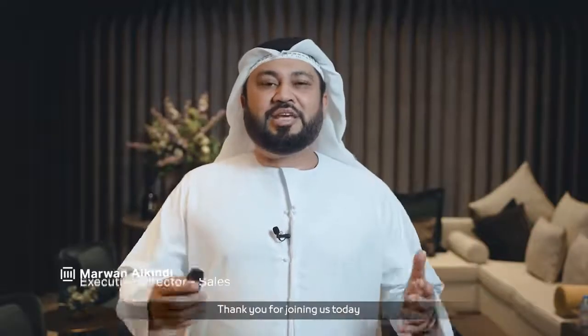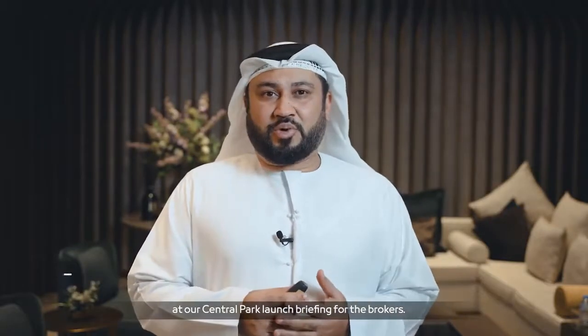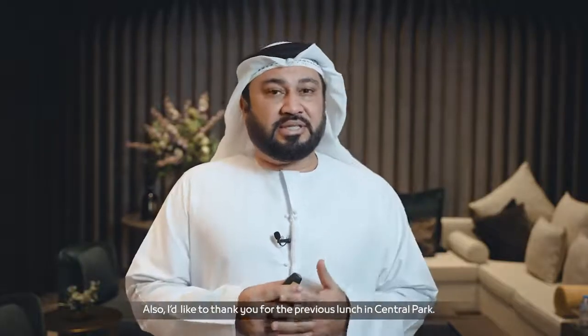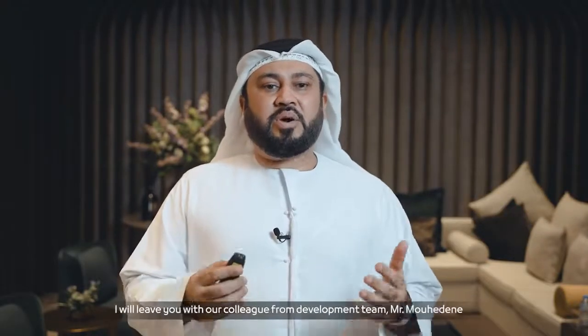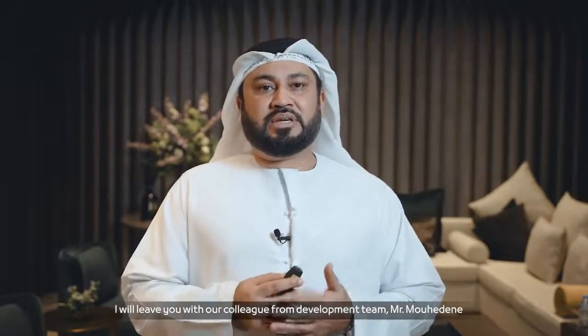As-salamu alaykum and good day. Thank you for joining us today at our Central Park launch briefing for the brokers. I would also like to thank you for the previous launch in Central Park — it was sold successfully with your support. So now to present the upcoming phase, I will leave you with our colleague from the development team, Mr. Mohideen.